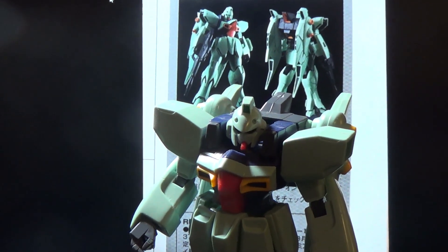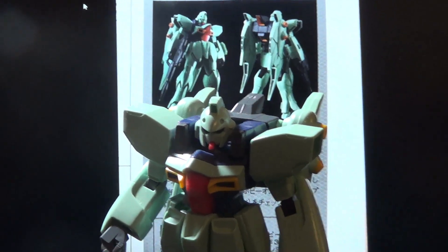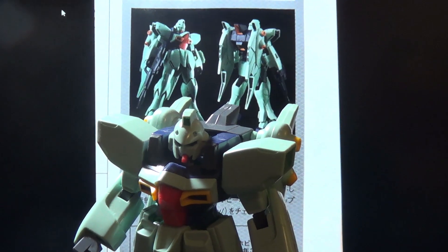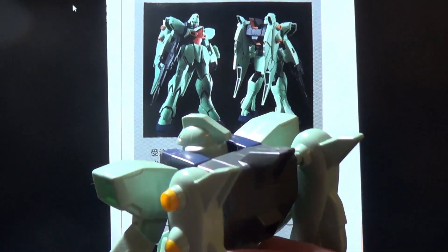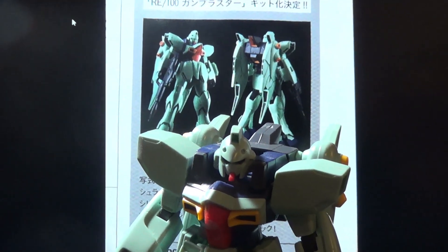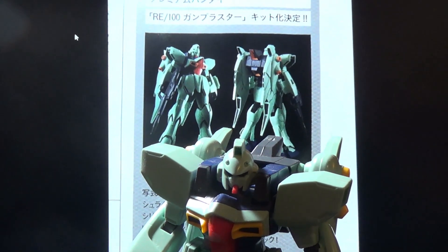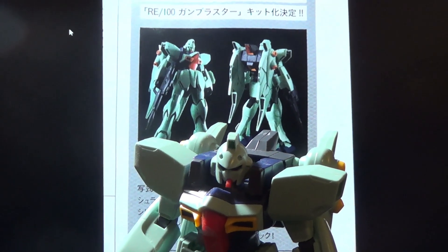Bandai announced something new right as I was starting to edit this video — this is the Reborn 100 Gun Blastor. This is a very simple recolor of the Re100 Gun Easy just with a new backpack. In fact, the old Gun Blastor actually came with the Gun Easy backpack parts, so if you wanted to paint it up, you could just switch them out and you'd be good to go. The Re100 Gun Blastor is going to be a P-Bandai kit, but I'm kind of okay with that — it's not a huge deviation from the Gun Easy. I've always kind of preferred the Gun Easy anyways, but that color separation on the backpack does look really nice.